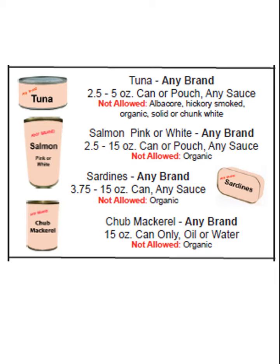You could have up to 24 ounces of benefit in this canned fish category, but it can't be over a 5 ounce can. There are 12 ounce cans on the shelf of chunk light tuna, but since it's over 5 ounces it would not go through. It must be a 2.5 to 5 ounce can or pouch in the tuna category.